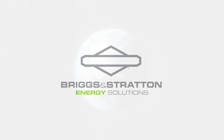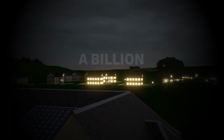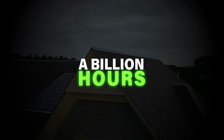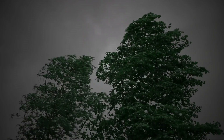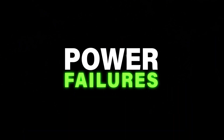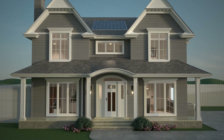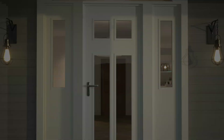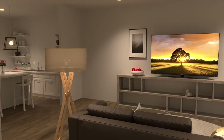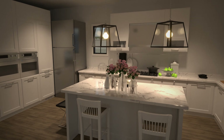In today's world, power independence is more important than ever. Utility customers in the U.S. are experiencing over a billion hours of outages each year, and both the duration and frequency of outages are growing. From catastrophic climate-related weather events to power failures and utility rate increases, having the ability to control how you generate, store, and utilize power for your home or business is critical to being secure, saving money, and having peace of mind.